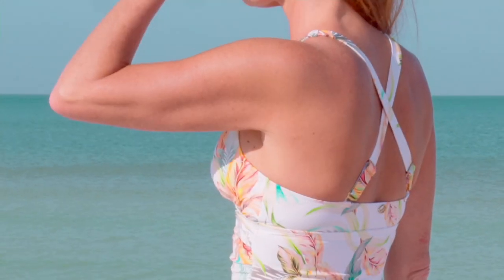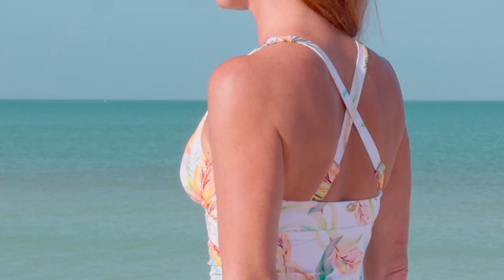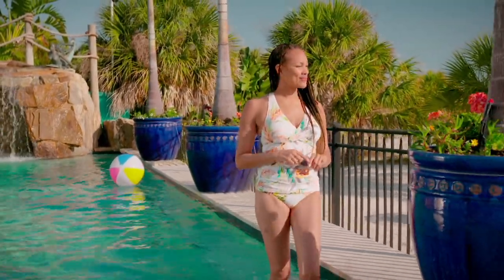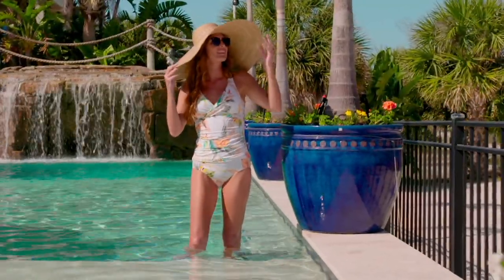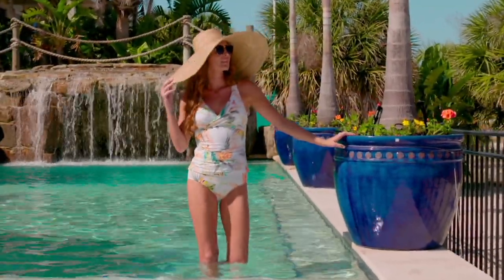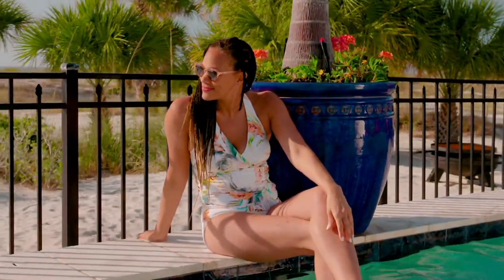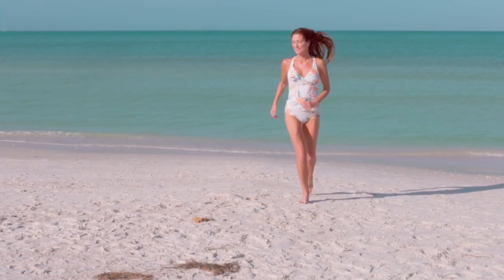This is the adjustable strap V-neck tankini with the comfort brief. Look at this sale price — if purchased separately, this is $114 for these two pieces. You're getting it home for $62, which is $51 less. Your price does expire at the end of the day, so you only have until the end of the day to get this home at this price. It is two pieces.